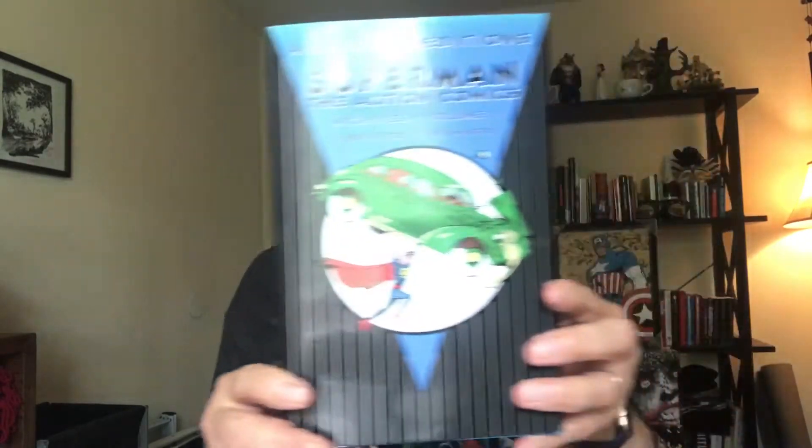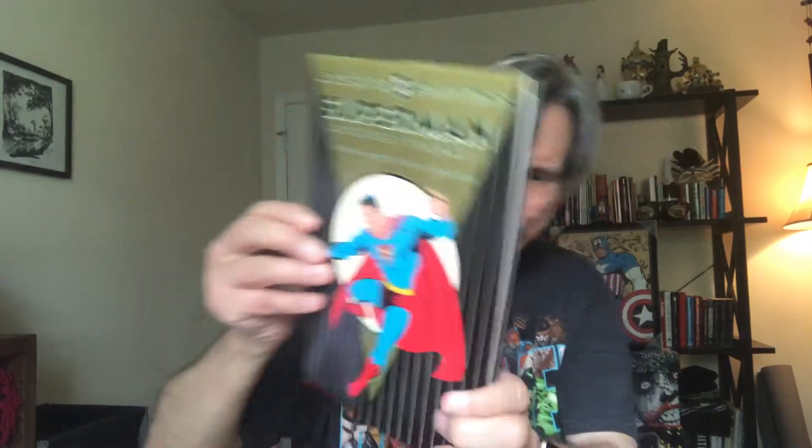We're going to show our extensive paperback and hardcover collection, starting off with the DC Archives edition of Superman's Action Comics — a compilation of Action Comics number 1 through 20, featuring the first Superman story. We also have the Archive edition of Superman, covering the first four issues of his solo comic book.